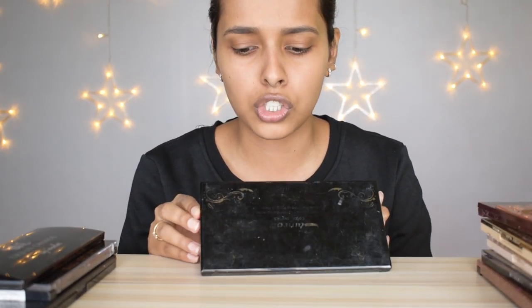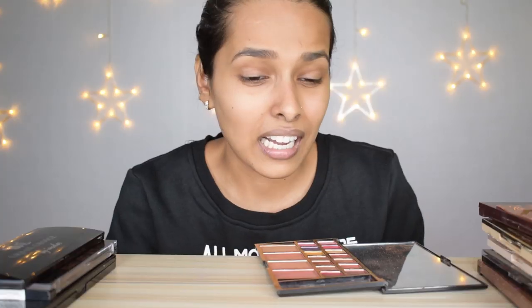This is the first eyeshadow palette I ever got, from a very local shop — it has all baked shimmer shades and is obviously expired, but I'm keeping it for the memory since it's my first palette. I'm so bad at getting rid of memories. I'm obviously keeping the Tammy Into Revolution Tropical Carnival palette — that's my favorite palette.